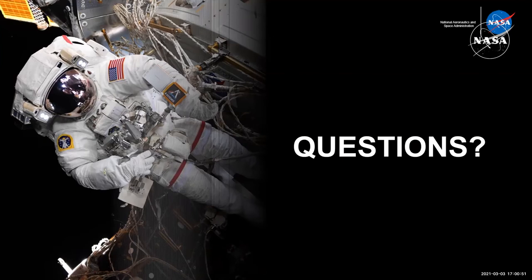When it comes to funding, by law, your tax dollars are not spent on other countries to develop technology. Any technology money we spend at NASA, we spend on U.S. companies and U.S. universities doing research.